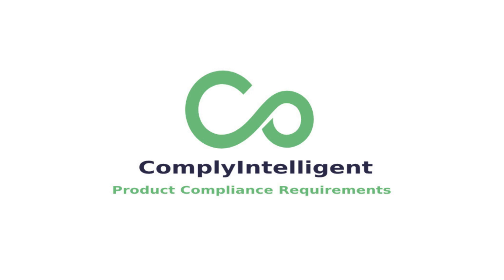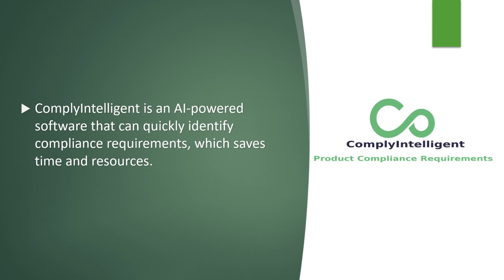Welcome to the future of product compliance. Meet Compliantelligent, our AI-powered solution for fast, accurate, and cost-effective compliance reports.